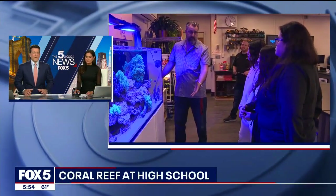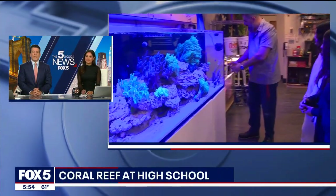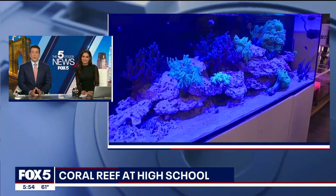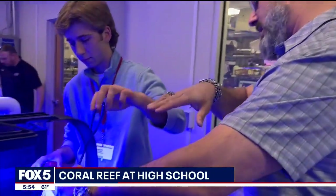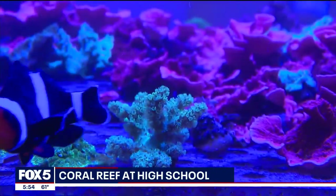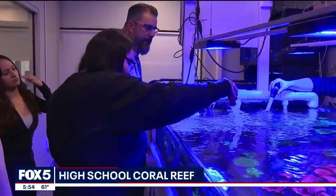Fox 5's Jenny Goldberg takes us inside Walt Whitman High School, which is home to its very own coral reef. Students here at Walt Whitman High School are growing a living coral reef in their classroom.